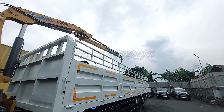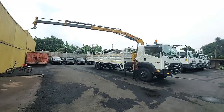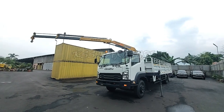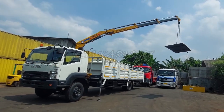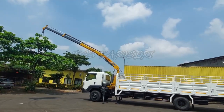Dengan kapasitas angkat 3.200 kg pada jarak 2.100 mm dari as boom kren sampai 650 kg pada jarak 7.300 mm dari as boom kren. Artikulit kren XCMG SQ268 ini memiliki 4 boom dengan slewing angle 370 derajat dengan sistem pengoperasian yang mudah.